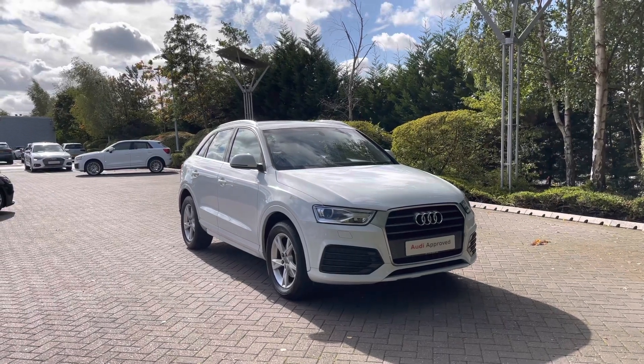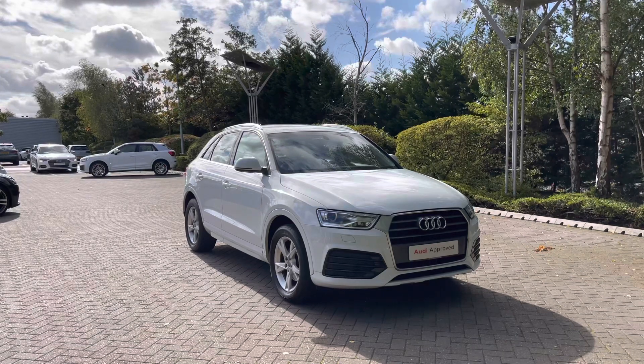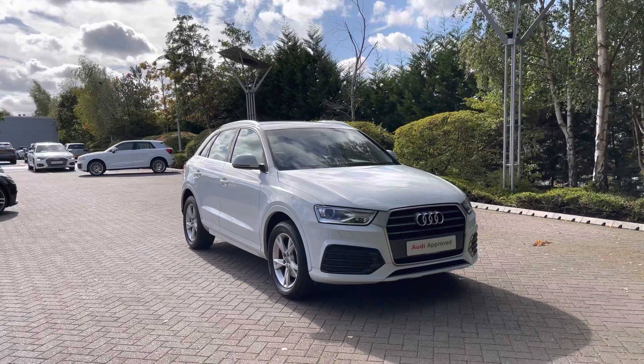Hello and welcome to Stoke Audi. Today I'm going to be showing you around this approved used Audi Q3 Sport 1.4 TFSI cylinder on demand with 150 PS and the S-Tronic automatic gearbox.